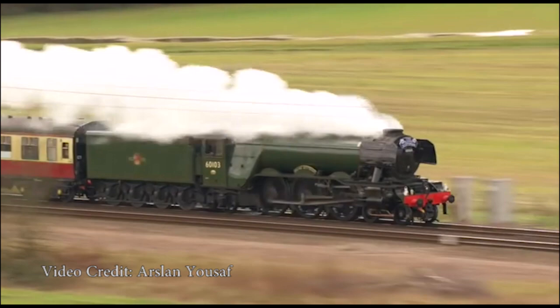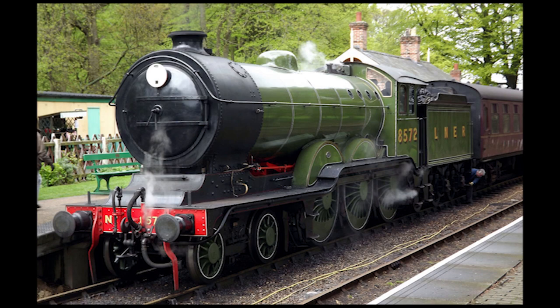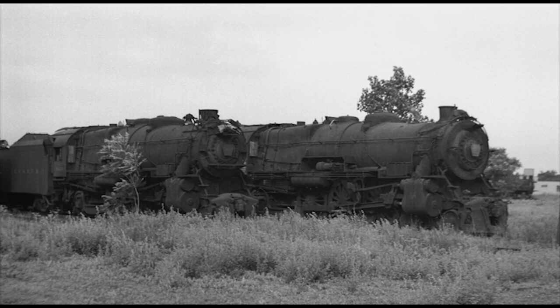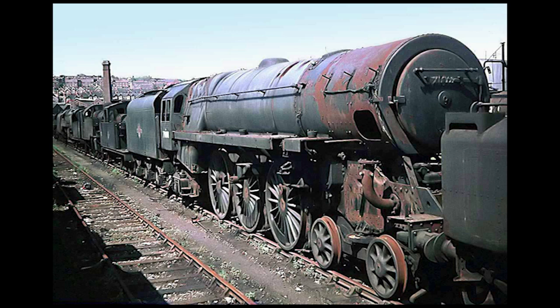Sadly, while many of these steam engines do survive to this day with either one or more surviving members of different classes of locomotives, there aren't many that were as fortunate to make it into preservation as the rest. Some were either meant to be preserved but then scrapped by mistake, or just simply forgotten about altogether, swept up by the onslaught of modernization and dieselization. But fortunately, these locomotives will not remain gone for long.